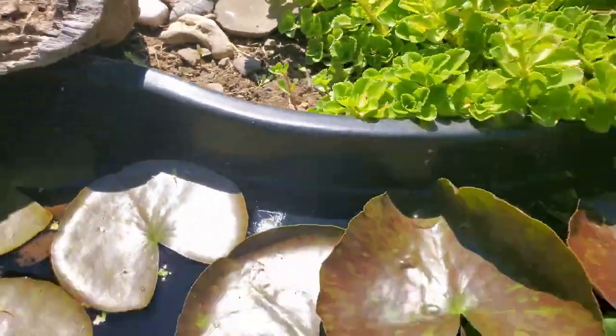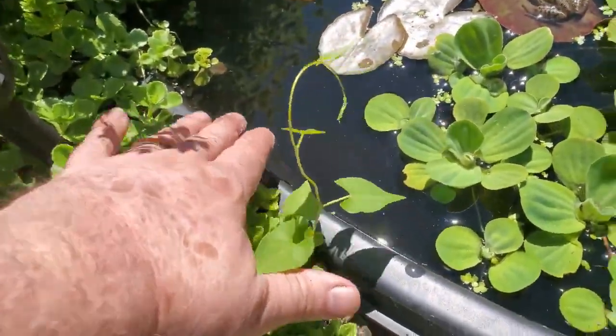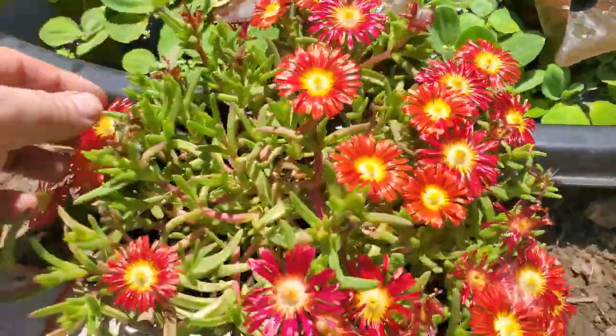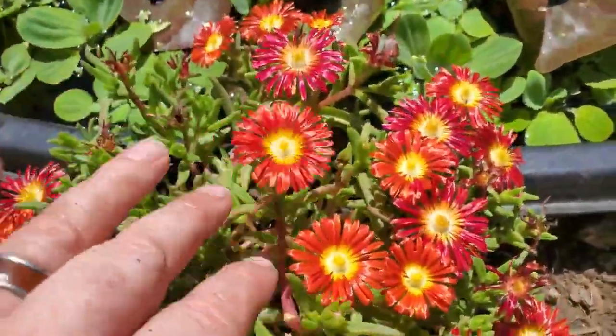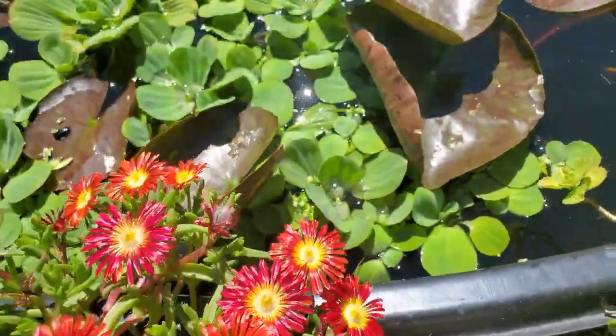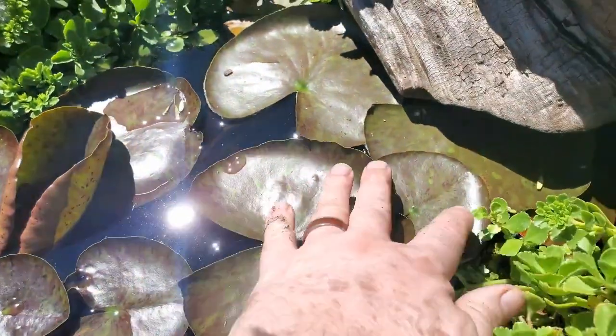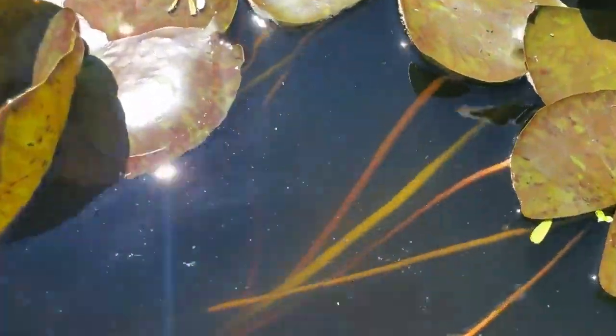I'm trying to get that overhang over here too — I want to get rid of any visible black plastic. That's the goal: hide the black plastic 100%. I'm going to continue to let this grow even though it's not native — I just absolutely love the fire and ice plant.